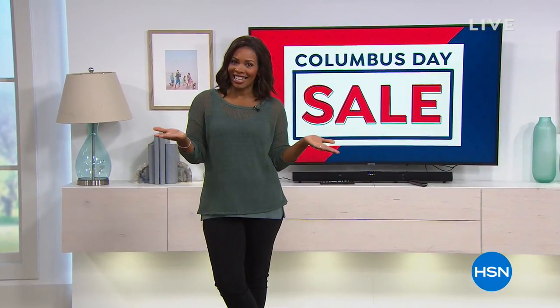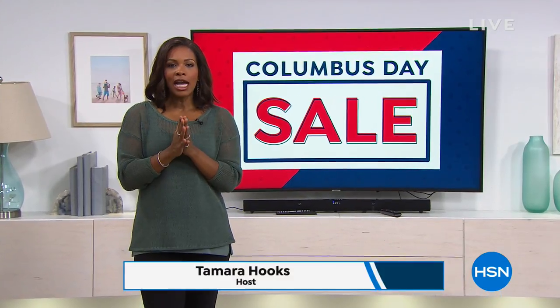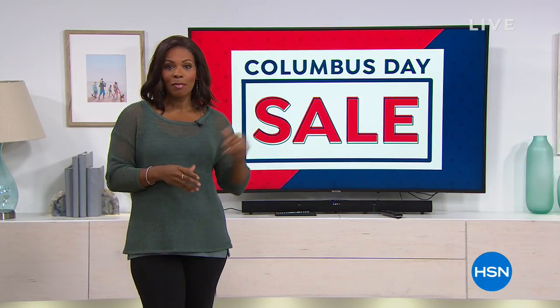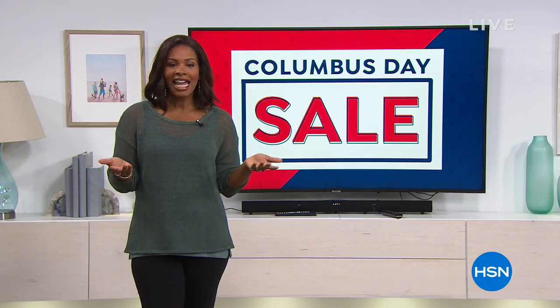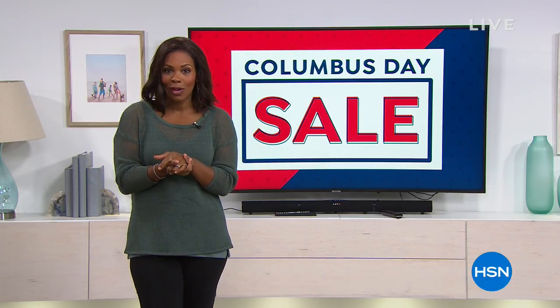You are watching HSN. My name is Tamara Hooks and this is going to be a fun hour. We've got some really great items for your home and also some really great items for your health and wellness. It is Columbus Day weekend and many of you are home watching and hopefully picking up some great things.